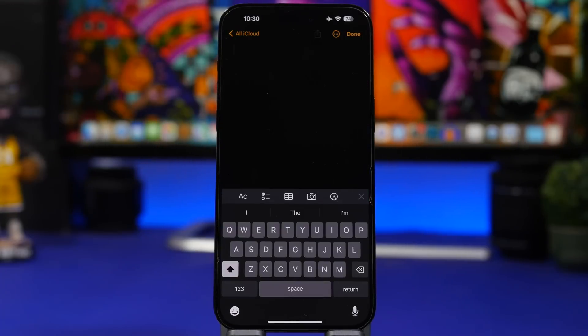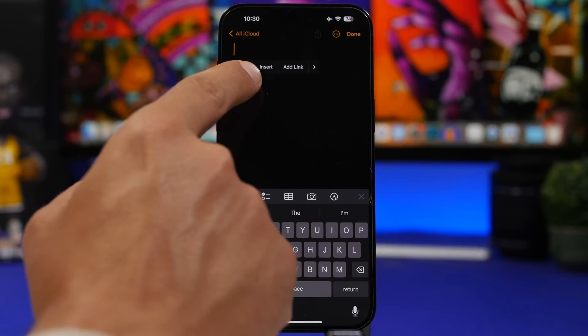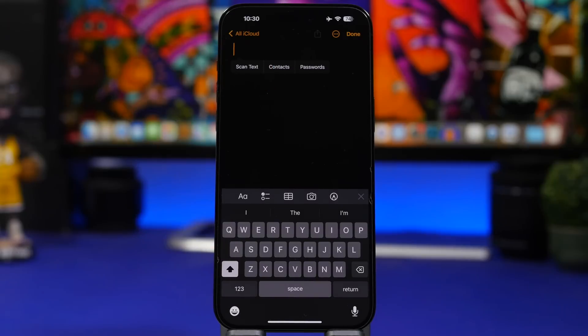iOS 17 also lets you insert contacts into any app. Tap and hold in a text field, choose Insert, and you'll get options to scan text, insert a password, or insert one of your contacts — so whenever you need to mention or add a contact, you can do it right from that pop-up without switching apps.